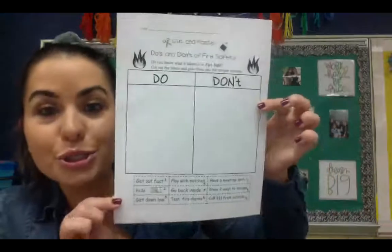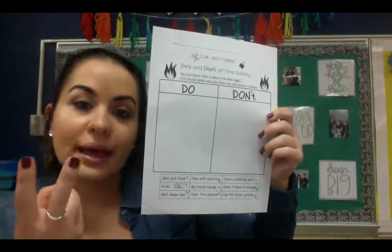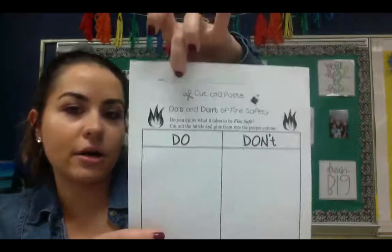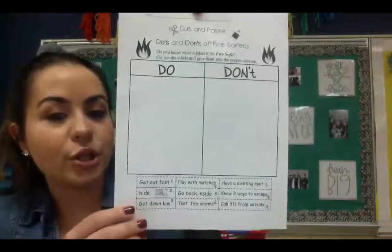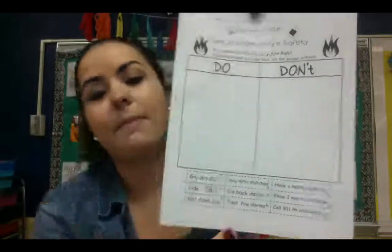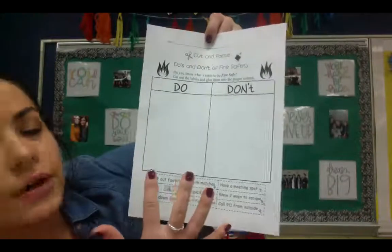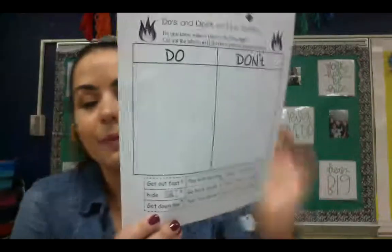That leads us straight into our assignment today, which is more do's and don'ts. For this assignment, you will need scissors, glue, and a pencil just to write your name. Get in the great habit of writing your name at the top of your paper first. Then you are going to cut out all of these little sheets at the bottom — they're all numbered, but don't worry too much about the numbers. Just cut them out on the dashed lines, making sure you separate your strips.